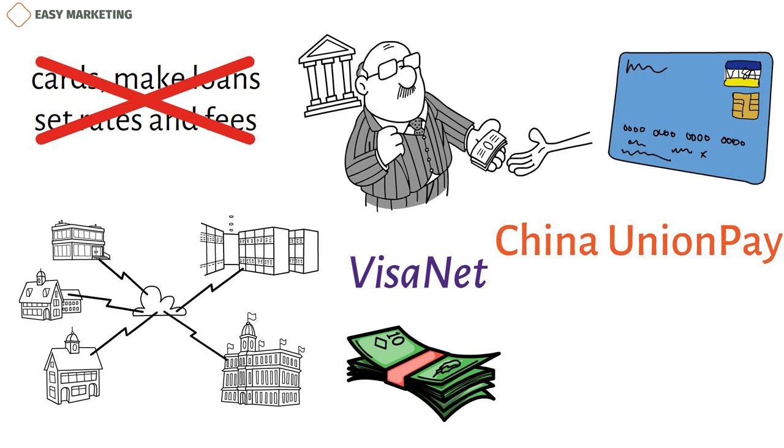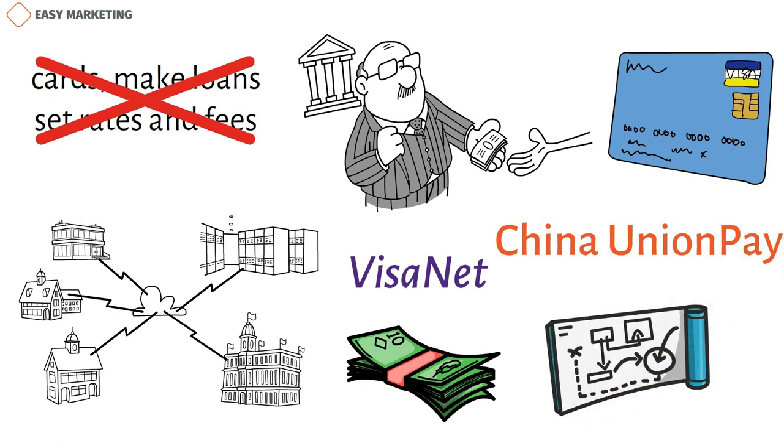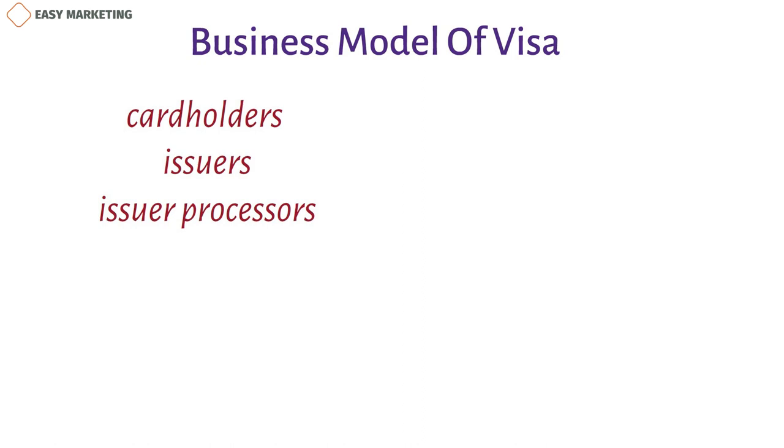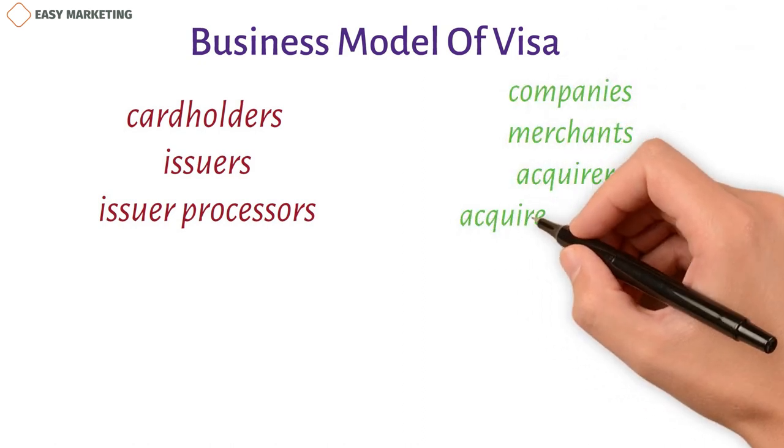Now let's get to the business model of Visa and how the process of paying with a Visa credit card works. Visa operates in a two-sided market. On one end, it works for cardholders, issuers, and issuer processors. On the other end, it works for companies or merchants, acquirers, and acquirer processors.